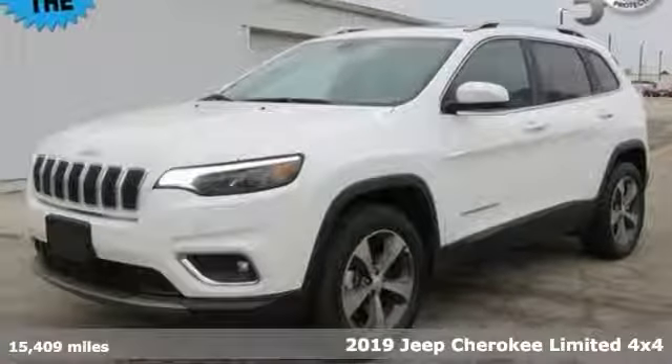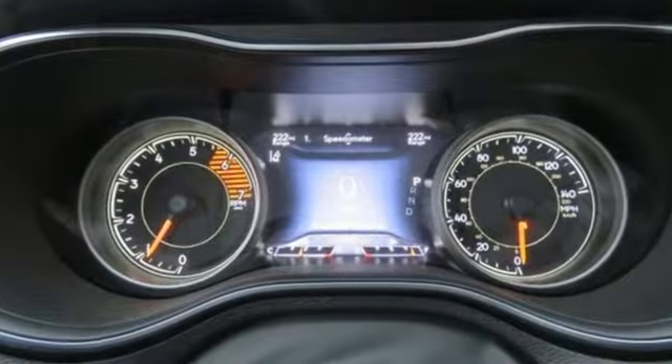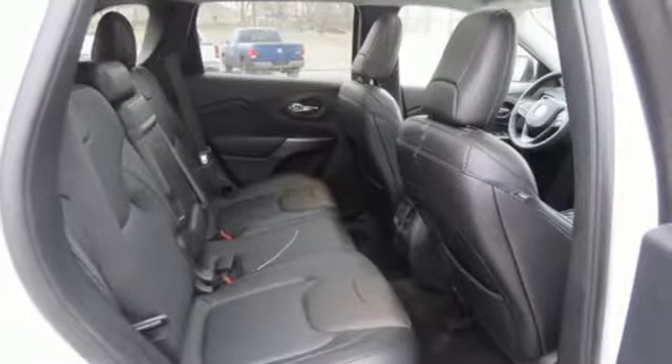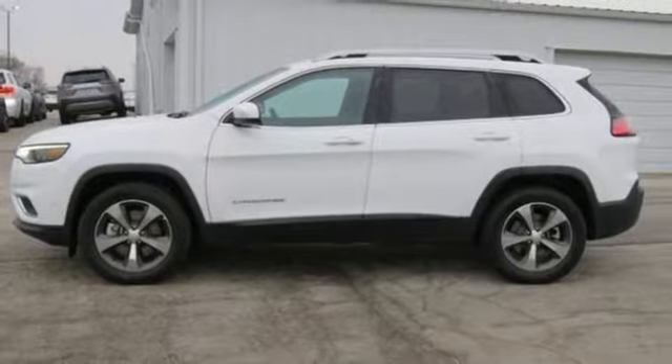Here's a 2019 Jeep Cherokee. You're going to want to take the long way home in this adventurously civilized Cherokee. It comes with the features you need, and better yet, want: Bluetooth wireless audio streaming, power heated mirrors, front heated leather bucket seats, configurable instrument gauges, keyless go, and dual zone climate control.